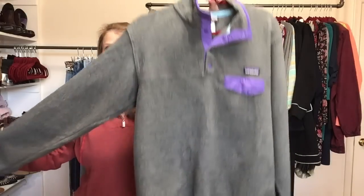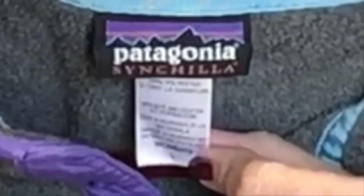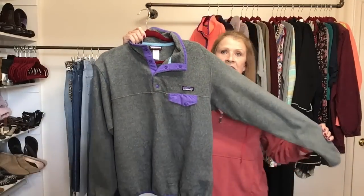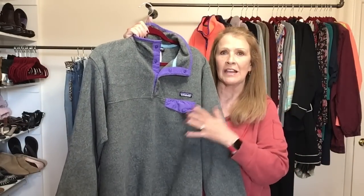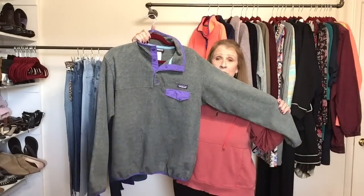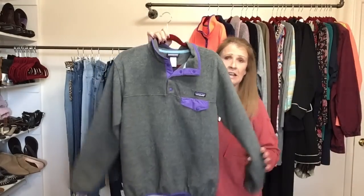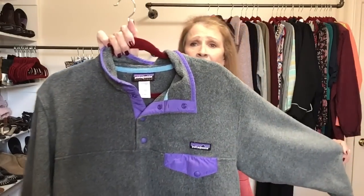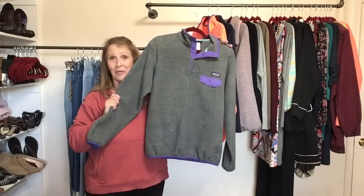Next up is a Patagonia fleece. This is a women's large. It's in pretty good condition — when I found it at the buy-sell trade store it was super, super wrinkly, like someone had taken it off their closet floor. So I did wash it, steam it, and get it cleaned up. It's a purple — not one of my favorite colors, but I do think that it will be great for where I'm going.